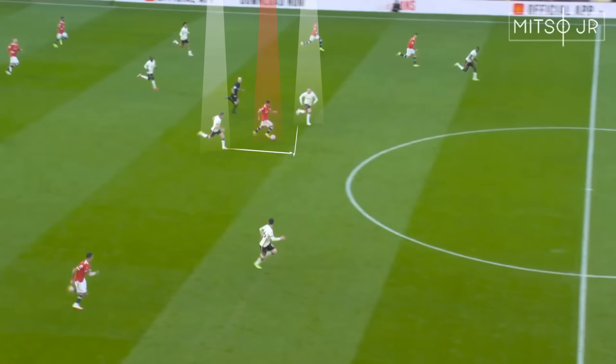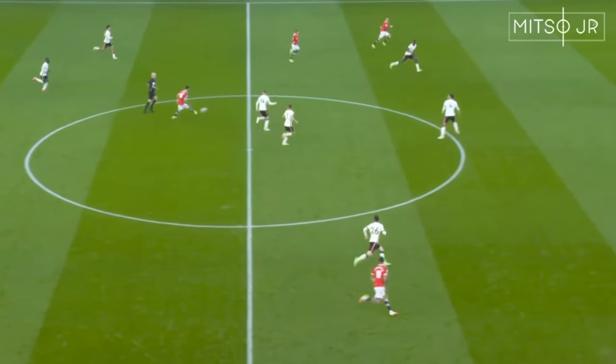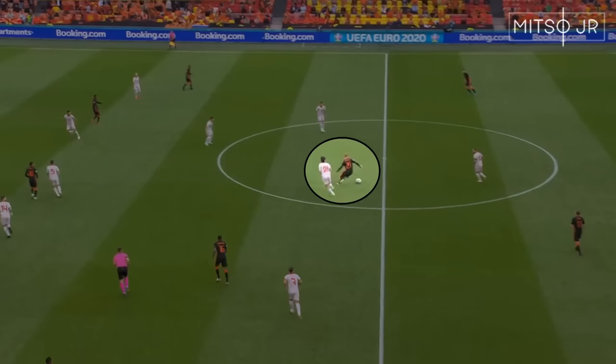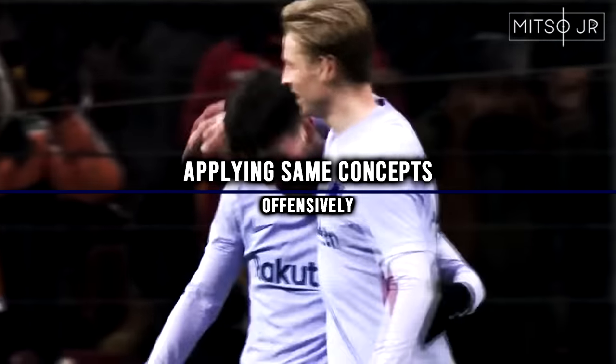The same idea can be applied during counter-attacks as well. Body feints are really helpful in getting rid of such high pressure.